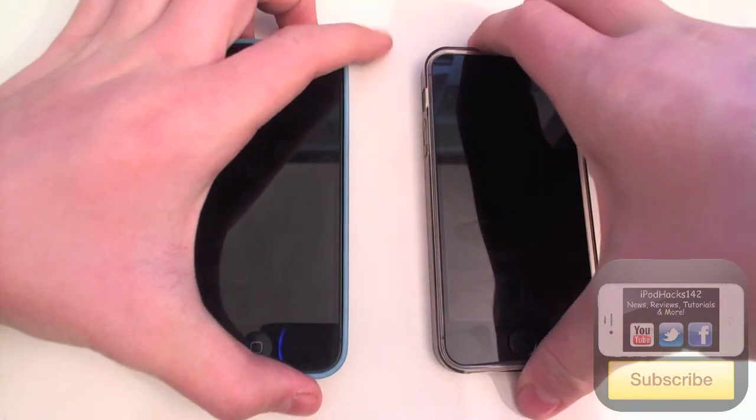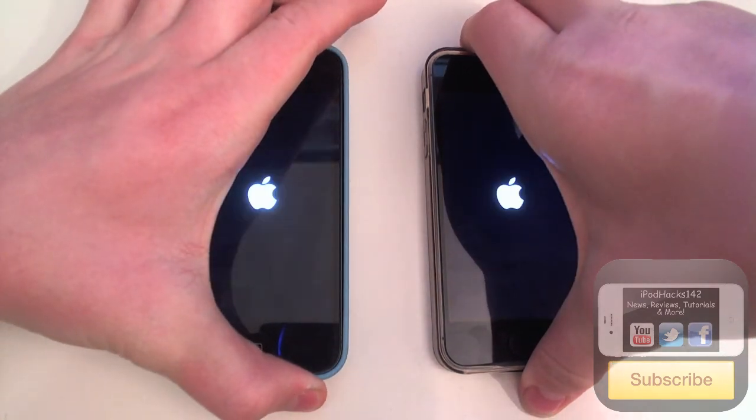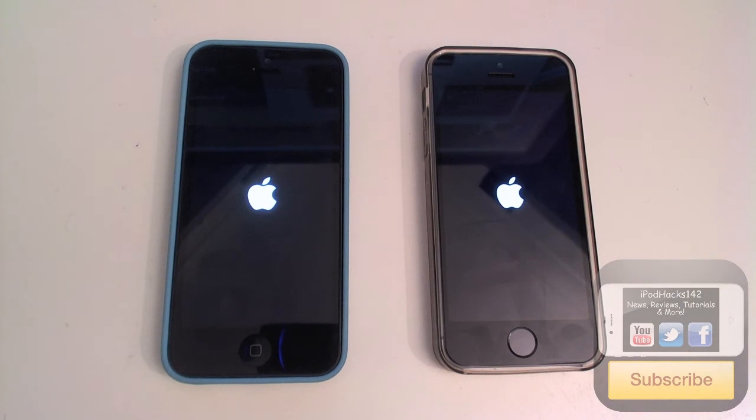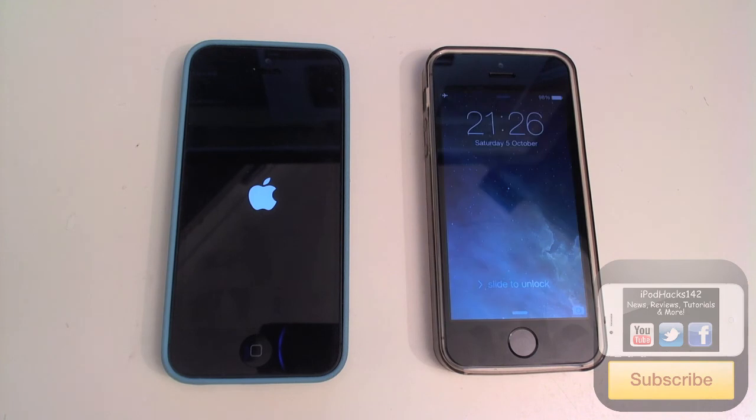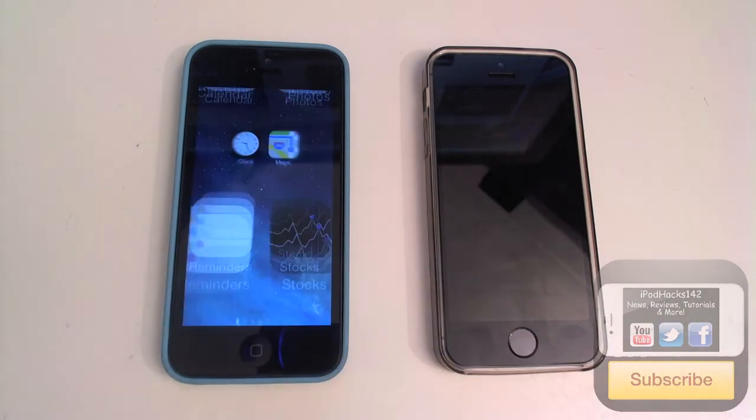So I'm going to start these both at the same time. Three, two, one. Okay so the iPhone 5s sort of had the Apple logo come up sooner. We're obviously expecting the iPhone 5s to boot up first because of the new 64-bit processing chip, so it's obviously going to be a lot faster. And the iPhone 5s looks like it's about to win by a landslide — and yep, the iPhone 5s has won. As you can see it's now booted up, closely followed by the iPhone 5.